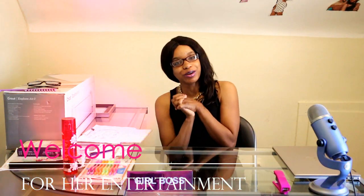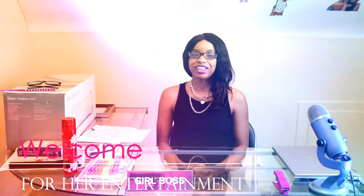Hello everyone and welcome back to For Her Entertainment. I want to thank you for joining me today on my channel. Today I will be giving you all a haul and opening of the products that I purchased from Dolls Kill online website. So, stay tuned.